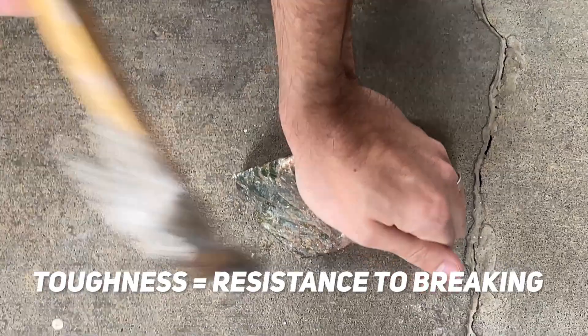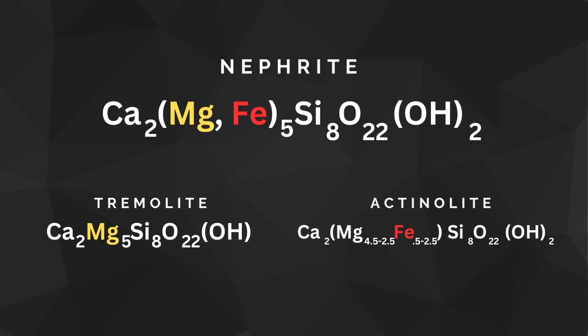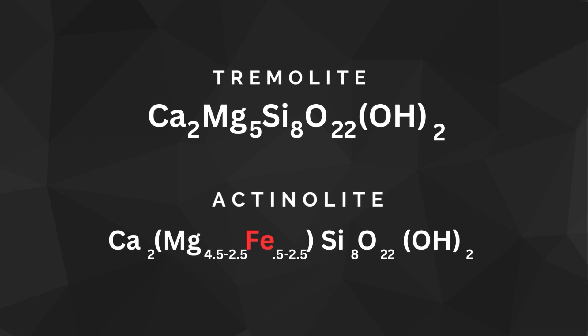By nature of this definition, nephrite jade is extremely tough. But nephrite is not defined solely by its chemical composition — calcium, magnesium, silicon, and oxygen — although that is an essential part of it. White nephrite jade is considered pure tremolite. The presence of iron, which is what we classify as actinolite and ferroactinolite, creates a green color and what we call black, which is really just very dark green. Actinolite and tremolite have very similar crystal structures and near-identical chemical compositions, so they may overlap in a rock and can sometimes be indistinguishable.